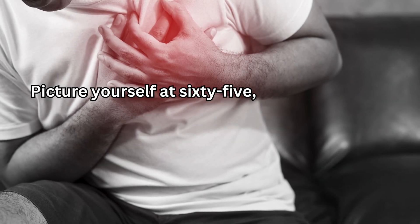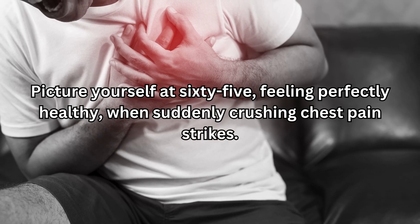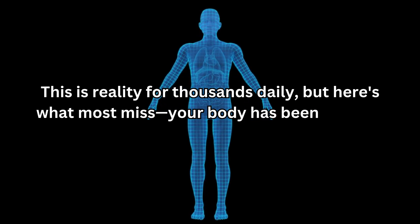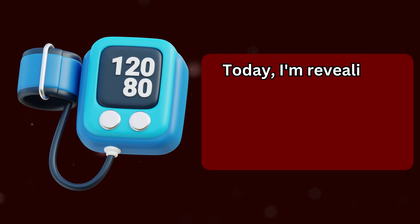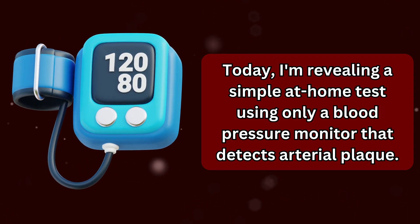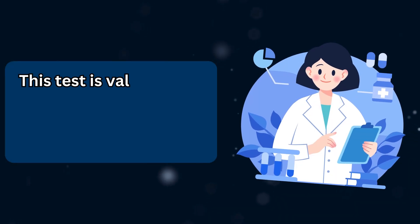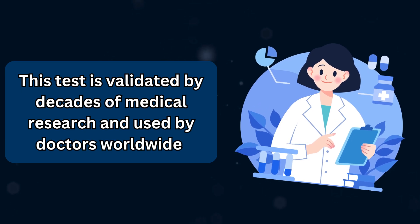Picture yourself at 65, feeling perfectly healthy, when suddenly crushing chest pain strikes. This is reality for thousands daily, but here's what most miss: your body has been warning you for years. Today I'm revealing a simple at-home test using only a blood pressure monitor that detects arterial plaque and predicts heart attack risk before it's too late. This test is validated by decades of medical research and used by doctors worldwide.